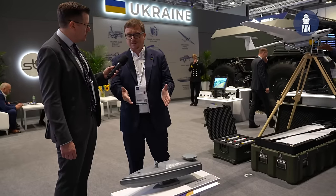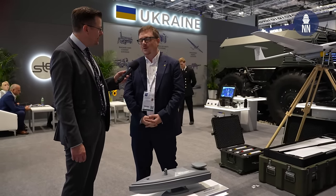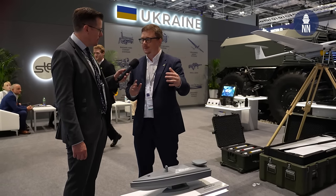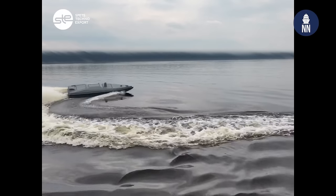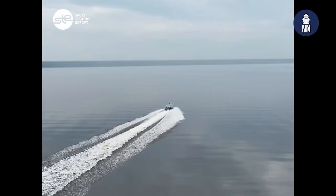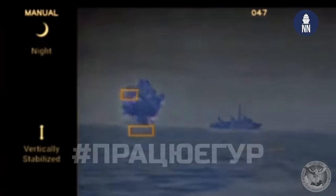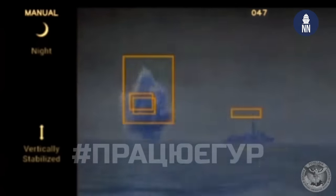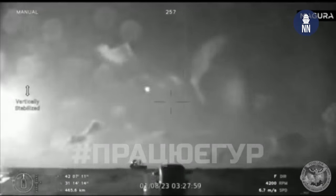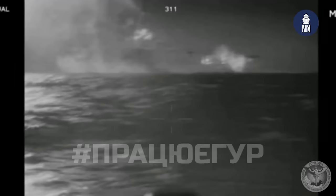In real life it's much bigger than you can see. It's 5.5 meters in length and 1.5 meters in height. It's very fast. It can deliver a load of 320 kilograms for a radius of 450 nautical miles. The line on the water is not so high, so it's very difficult to detect it on the water.